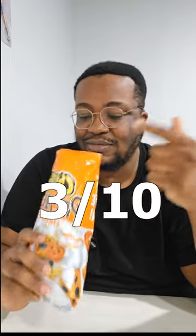Okay, these ones are garbage. I think Snyder's pretzel pieces cheddar ones are way better than this. These ones are garbage — get a three out of ten. I'm gonna eat them because I bought them, but nah, this ain't it.